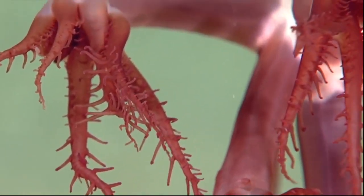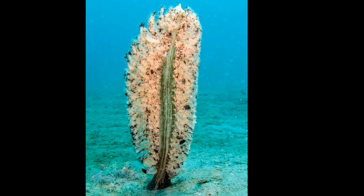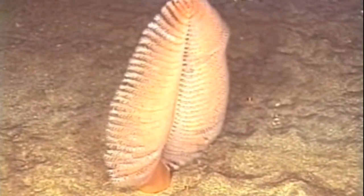Sea pens are octocorals that are often brightly colored. They can be found in oceans around the world, from polar waters to tropical seas. They have a wide depth range, from shallow waters to at least 20,000 feet deep.